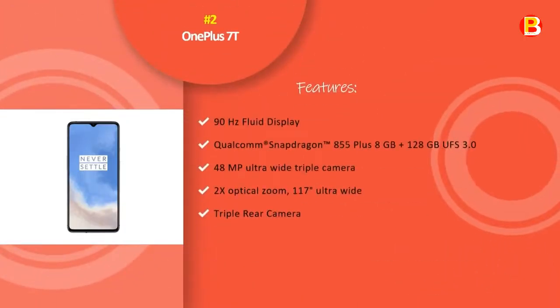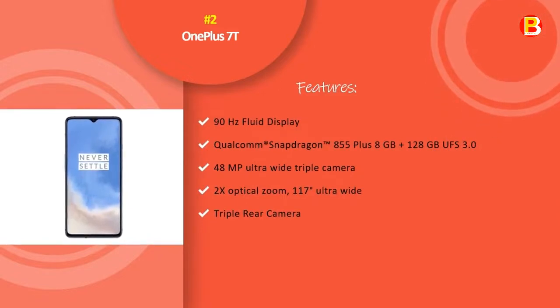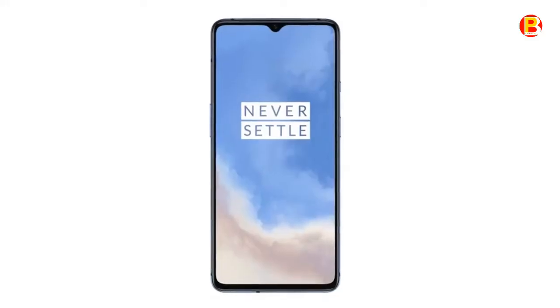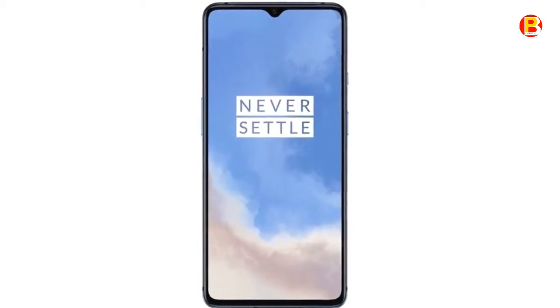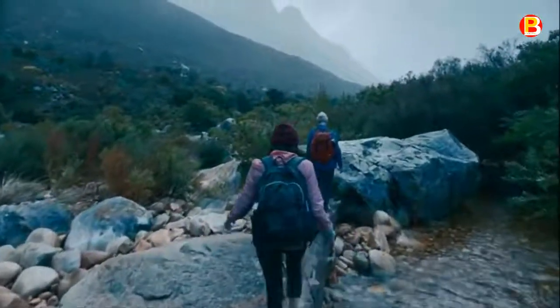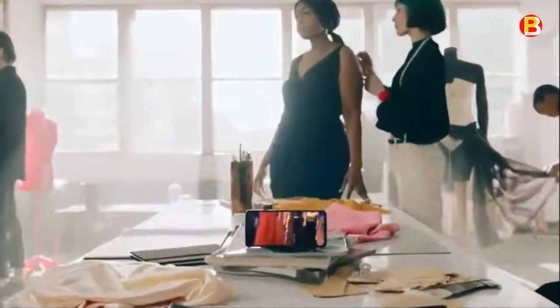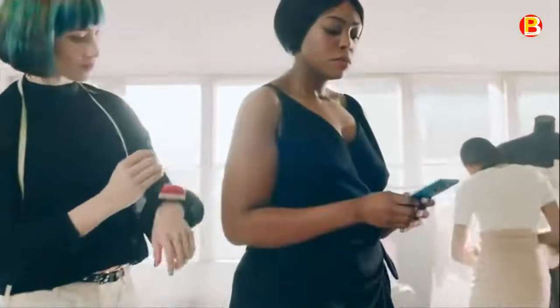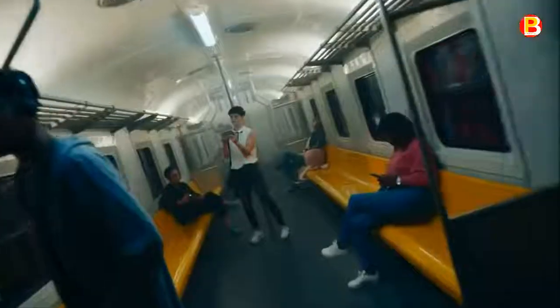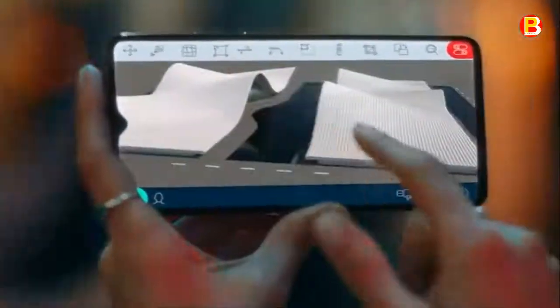No.2: OnePlus 7T. Unlock your OnePlus 7T with the fastest in-display fingerprint sensor on any smartphone. The full-optic 6.55-inch OLED display sets a new industry standard with cutting-edge screen unlock technology. The OnePlus 7T delivers a truly cinematic experience — videos and games look and feel better with deeper blacks, brighter highlights, and crystal-clear details. A 90Hz refresh rate delivers a fluid viewing experience that makes everything you do faster and smoother.